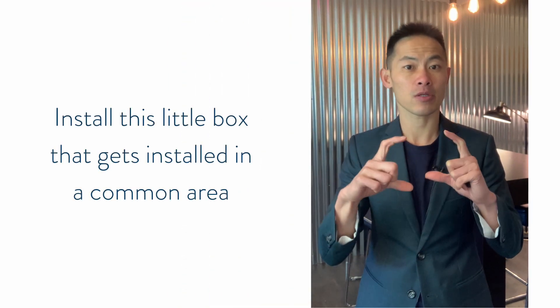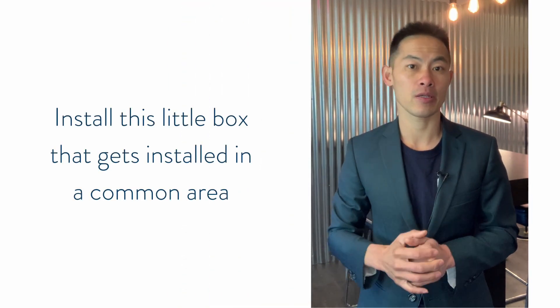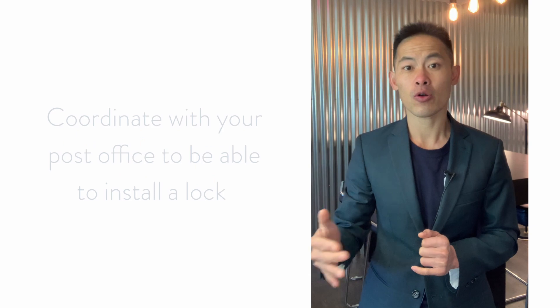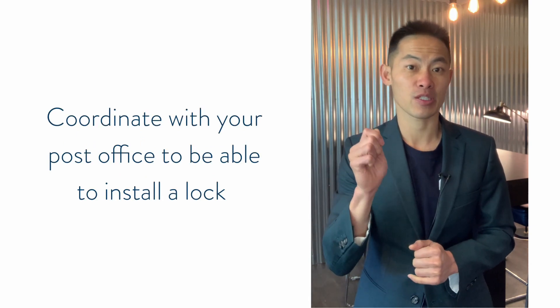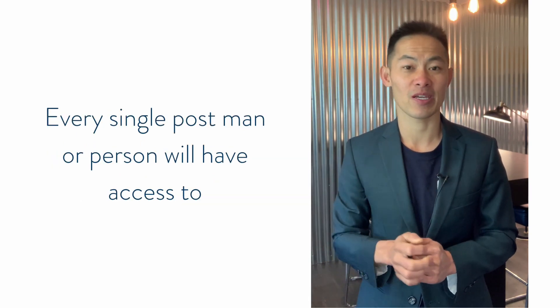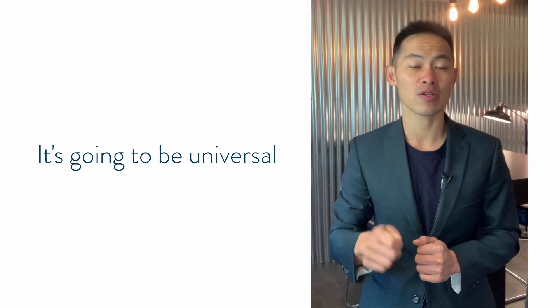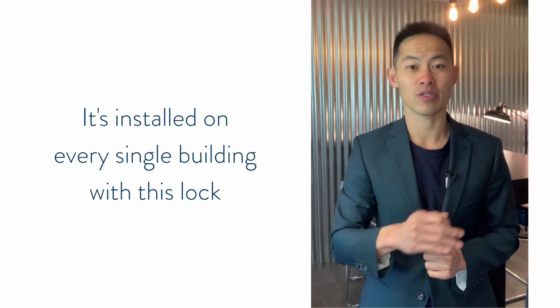So how do you prevent that for your building? What you can do is install a little box in a common area — a foyer or the outside of your building. Then you coordinate with your post office to install a lock that every single postal worker will have access to. The post person will have a universal key that is installed on every single building with this lock.